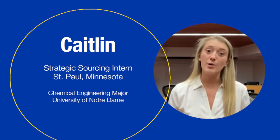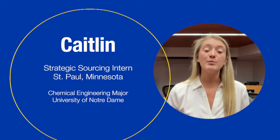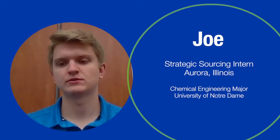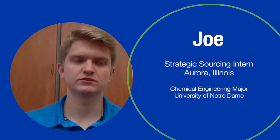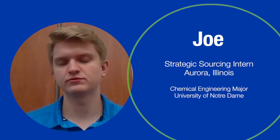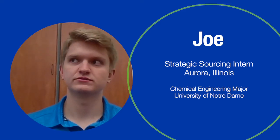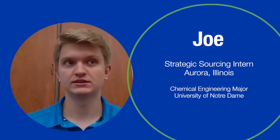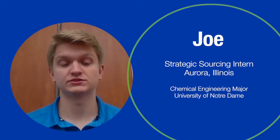This summer, I identified the top single source raw materials within each market and provided a risk analysis for each of these materials. Single source raw materials basically means we can only get it from one place — there's only one option. I looked through the different strategies we could take to get new things approved and mitigate the risk of single sourcing.